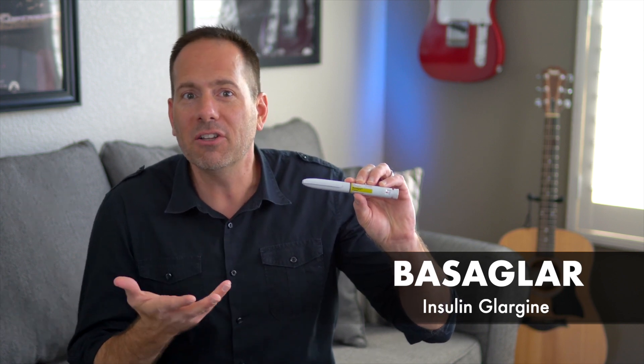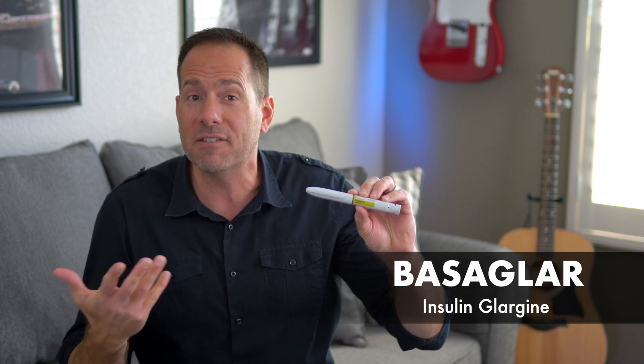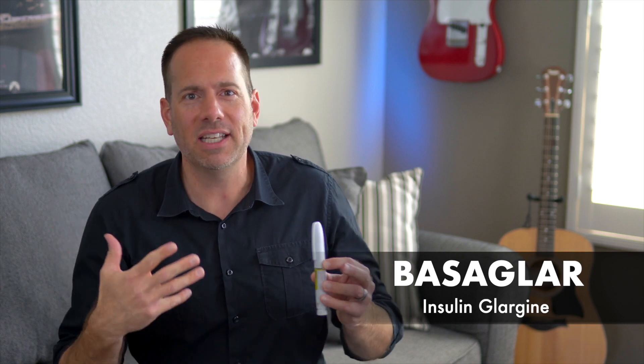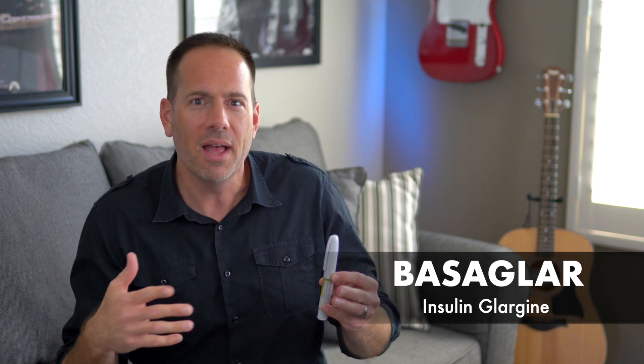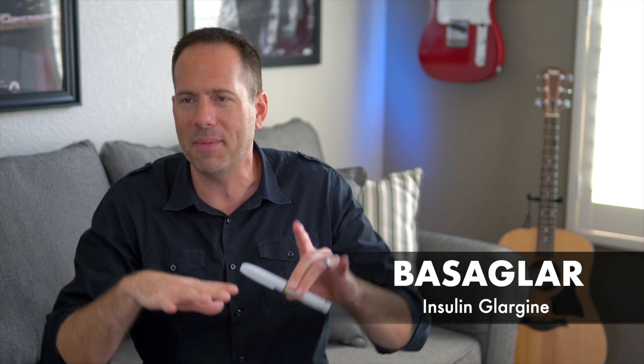In 2015, the patent on Lantus expired, which allowed other companies to begin making their own versions of insulin glargine, which is the generic name of Lantus. Basaglar is the same type of insulin as Lantus and it's meant to be a less expensive version — about 15% cheaper. It's not technically a generic since biologic medications like insulin are much harder to make than typical medications like metformin, and there are slight variances in the chemical structure. So it's technically referred to as a follow-on or a biosimilar, though most people still think of it as the generic form of Lantus.